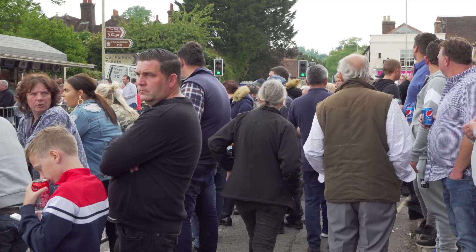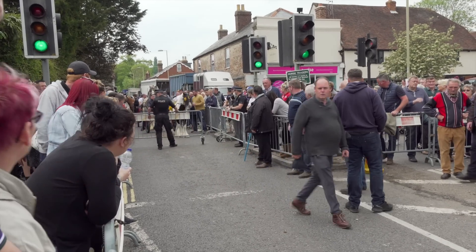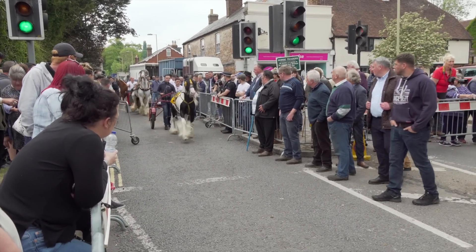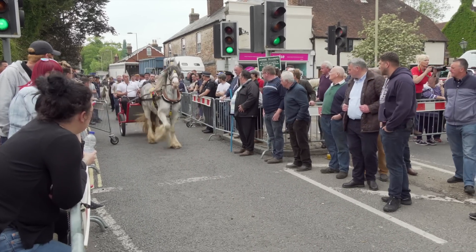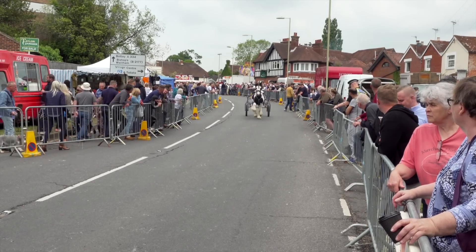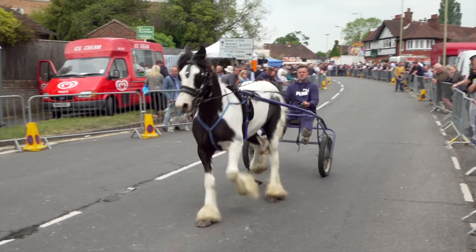The crowds have built up at the top and it looks like the police are about to start to let the sulkies through onto the running track. There goes that young lad we saw earlier grooming his piebald. This end turn has to be carefully done as the road is very slippery for the horses when wearing metal shoes.